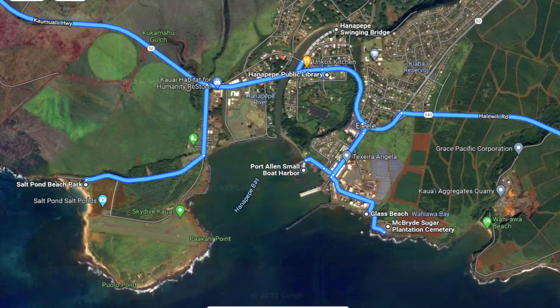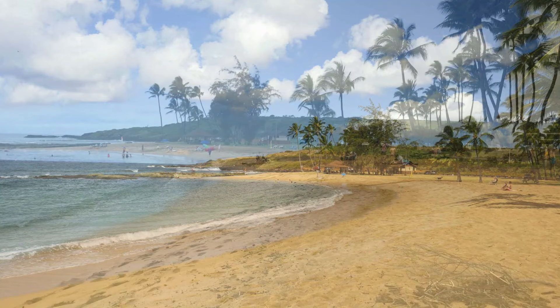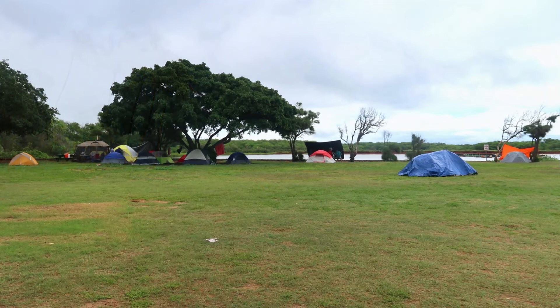Just west of town is Salt Pond Beach. This beach is reminiscent of what Poipu Beach used to be, without all the buildings and the crowds. There's a small barrier reef just off the beach, so the water remains nice and calm — a great place for families and for snorkeling. Pro tip: you can even camp on this beach too.